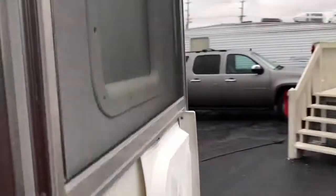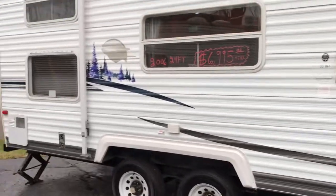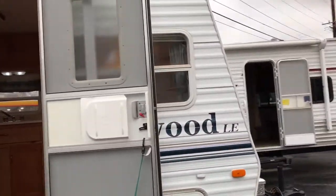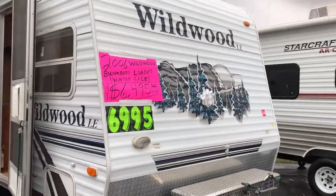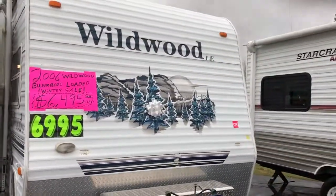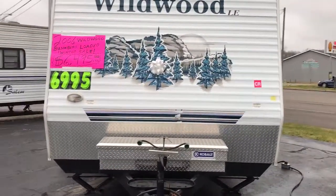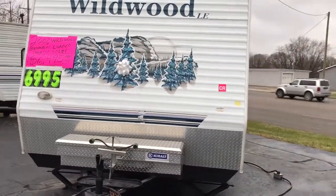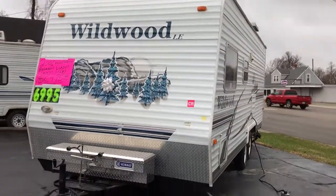For more information on this camper, visit our website at www.rjautorvsales.com or give us a call at 937-603-9128. This one was $69,950 — little winter special, it is $64,950 plus Ohio sales tax. Thank you and have a good day.